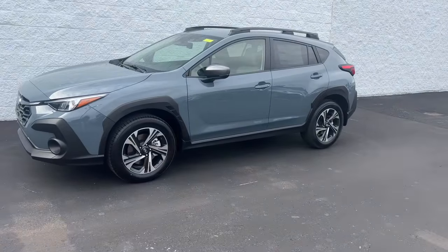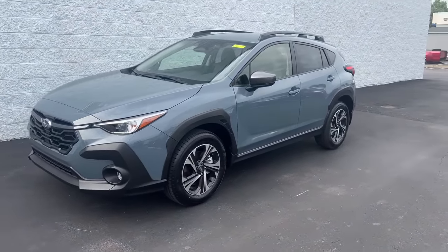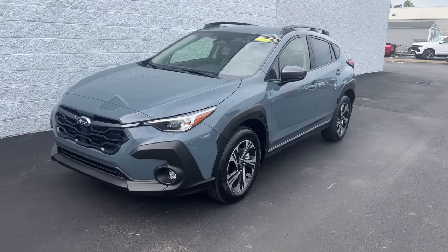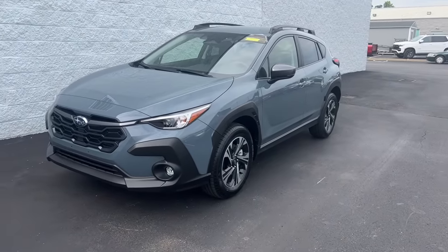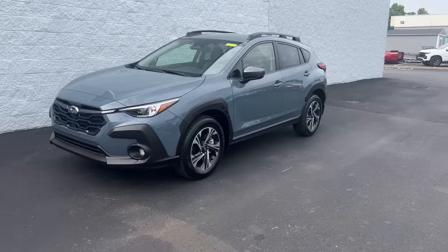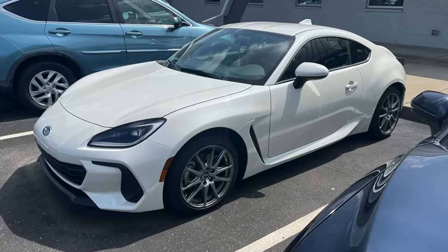We're going to start with the Subaru Crosstrek — this is the smallest of our SUV lineup. But before I dive into all the details on this particular model, I want to share some standard equipment that's going to be on all of the SUVs we're talking about today. Starting out, the all-wheel drive system that Subaru is known for is standard on all Subaru SUVs, and actually on all of the lineup except for the BRZ, which is a two-door sports car.